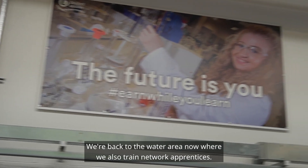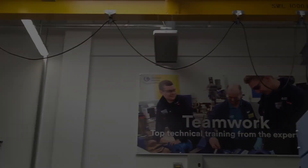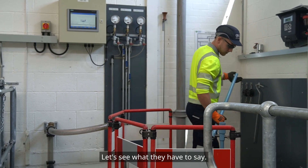We're back to the water area now where we also train network apprentices. We have an apprentice here who's operating the Calm Network rig. Let's see what they have to say.